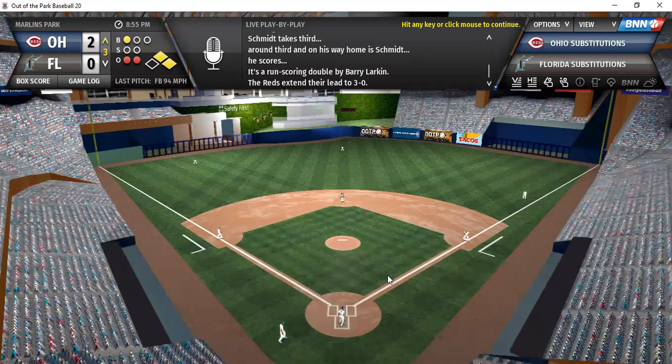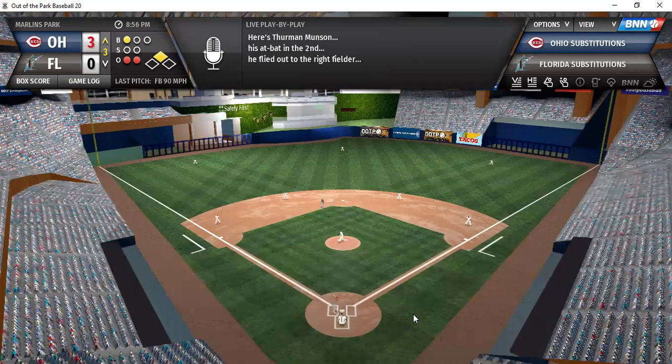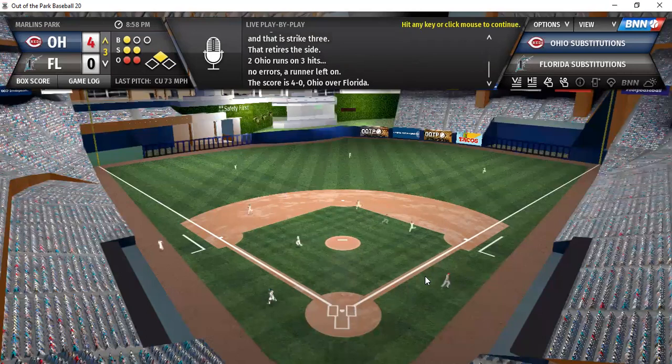Nothing new here for how they've taken early leads — only this time the floor will come back. Munson on a 1-0 count drives a base hit to left field, Larkin comes in and scores, Munson moves to second on the throw. A 4-0 lead here for Ohio. Gooden not really pitching well. There's O'Neal — might come out with a nice curveball. Ohio picks up another couple of runs for a 4-0 lead.